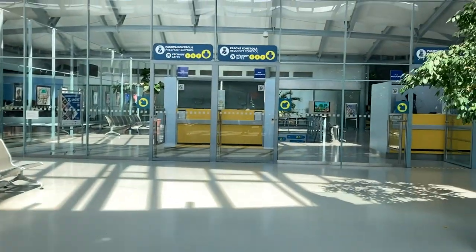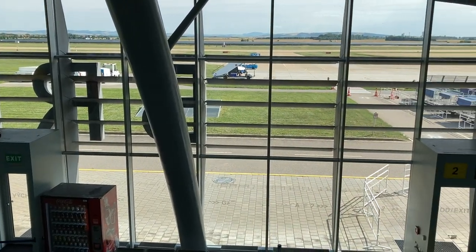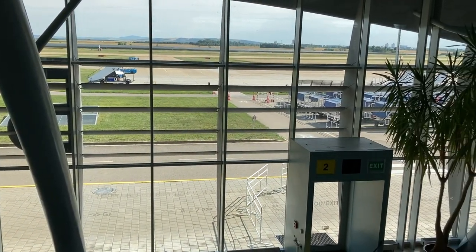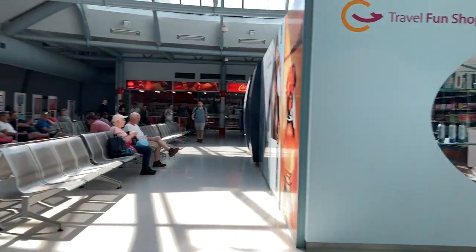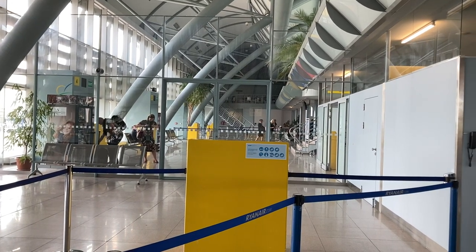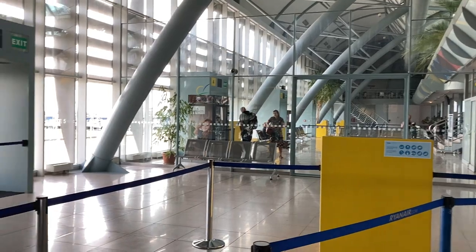After making it through security, I made it airside. While there are only a few gates in this airport, two out of the five are sectioned off for non-EU and Schengen flights, such as mine to London. If you want to shop duty-free, make sure you do before you go through border control to get to those two sectioned-off gates, as there are only a couple of vending machines in the waiting and seating areas after you do.